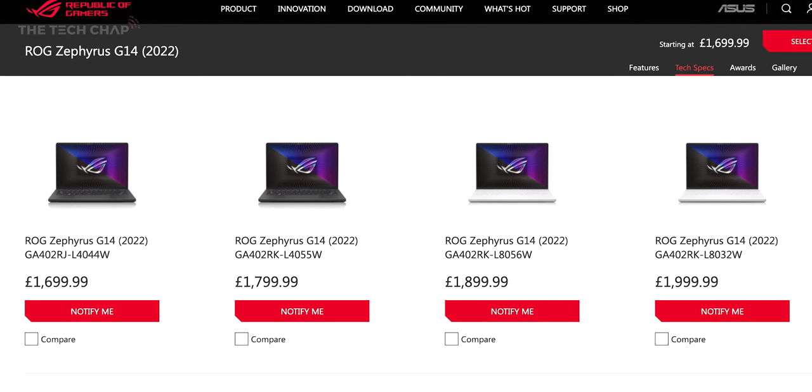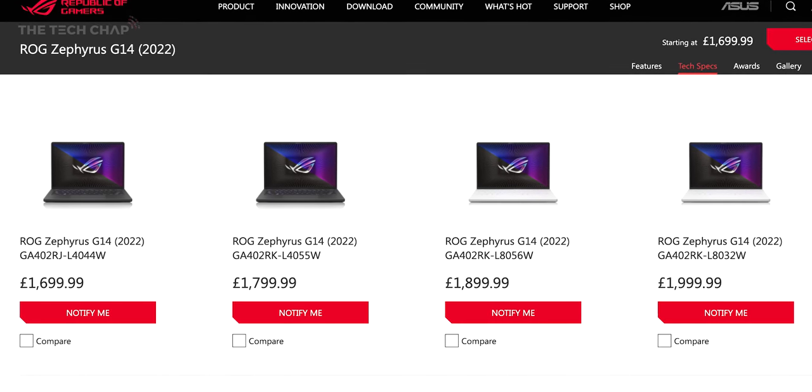Now, can you guess how much this might be? Because it's a lot. This top-spec new G14 will set you back a cool $2,500, although it does start from $1,600, which I think is actually going to be the better option. It's a lot of money and more expensive than last year.